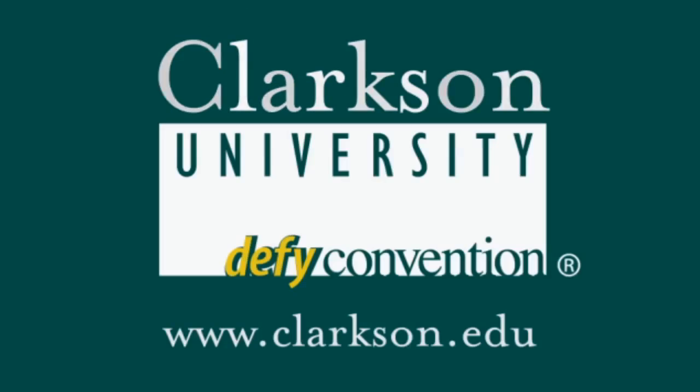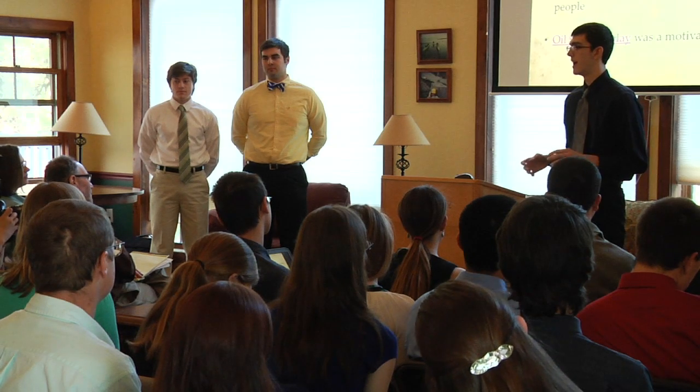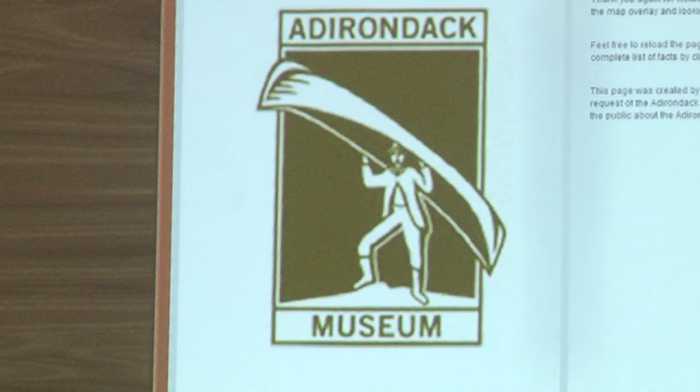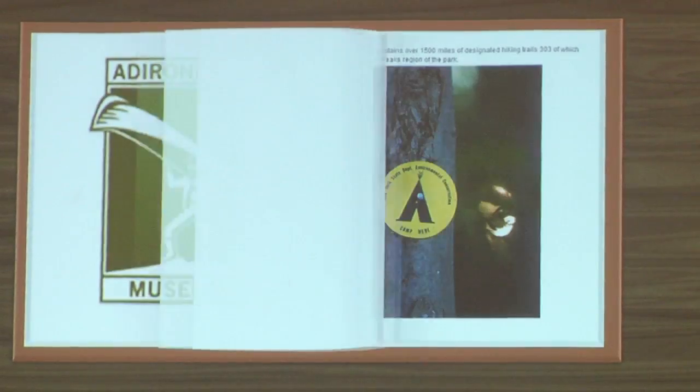We're presenting our final honors projects to the Anuronic Museum. What we did this year was partner with the Anuronic Museum to help them create an online exhibit showcase for them.